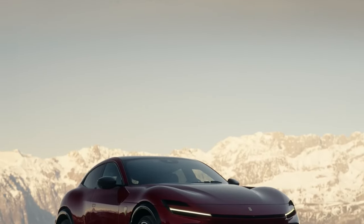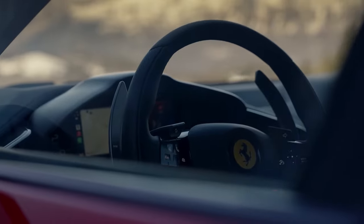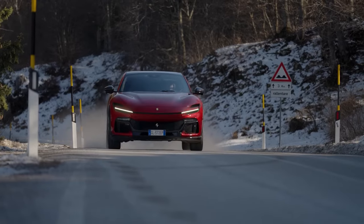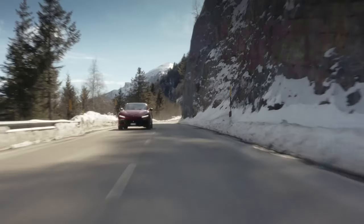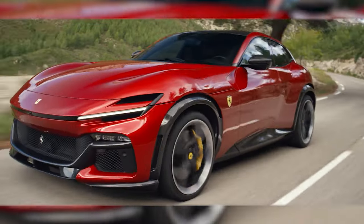First impressions matter, and the Purosangue's design certainly leaves one. Every inch of this machine is meticulously crafted, with striking LED headlights and the unmistakable prancing horse badge on the grille. It's an SUV that remains distinctly a Ferrari.